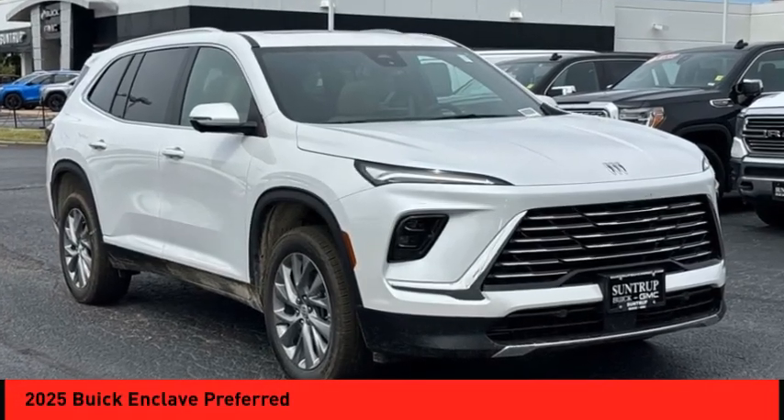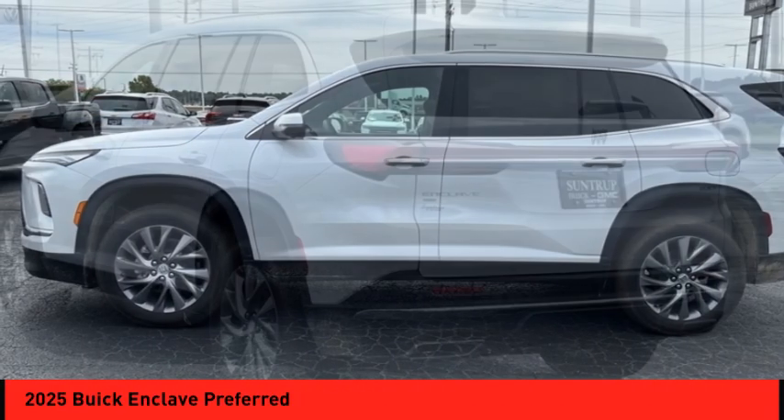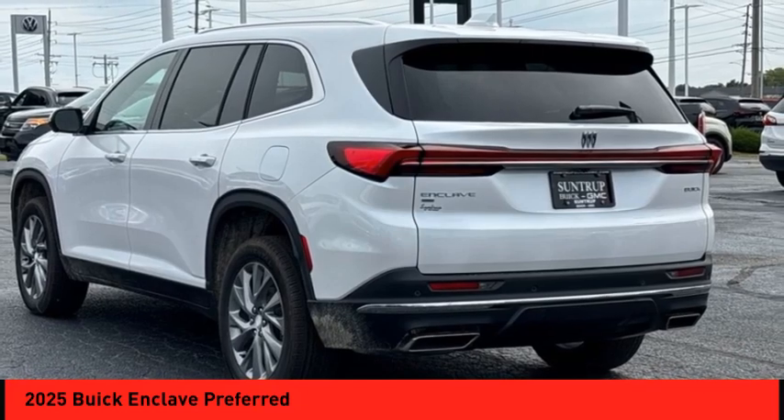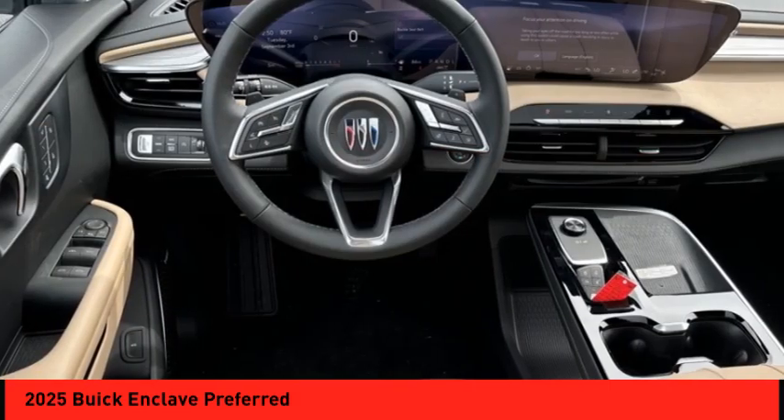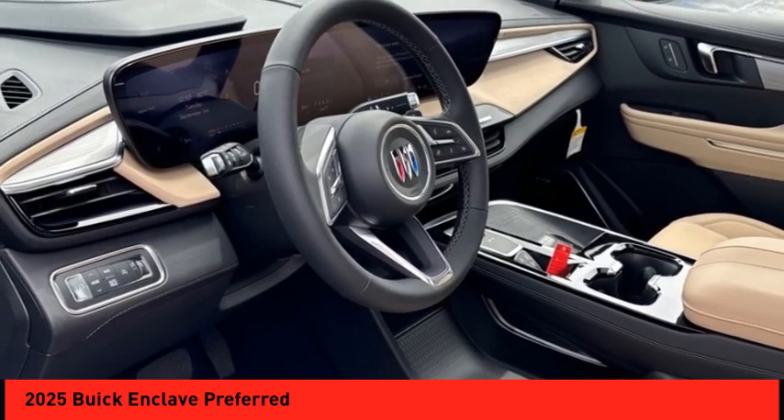Come test drive the 2025 Enclave. The Enclave offers three rows of seats, standard. Not only is it roomy and stylish, but Buick really did its homework on this vehicle. They did not cut any corners.